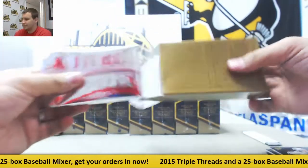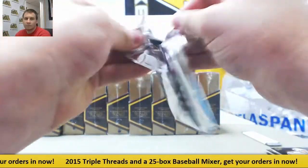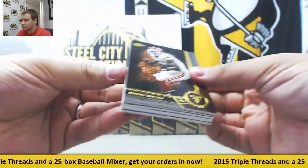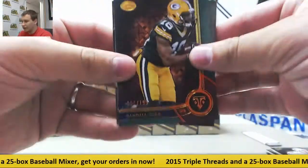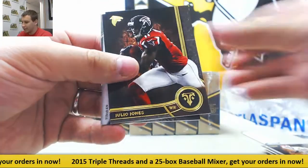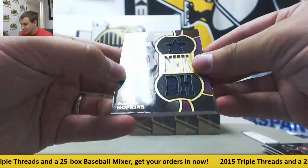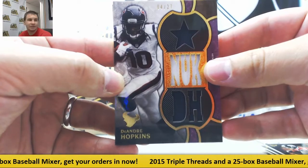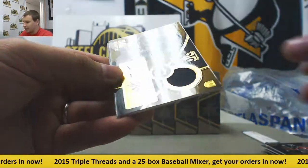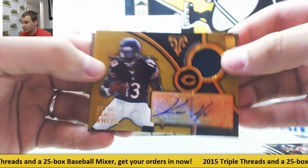Second pack: base 199, Randall Cobb; 232, Jerry Rice; also Macklin, Jones, and Singletary. For the Texans, a triple relic numbered to 27 — DeAndre Hopkins. And for the Bears, a jersey autograph numbered to 25 — Kevin White, rookie.